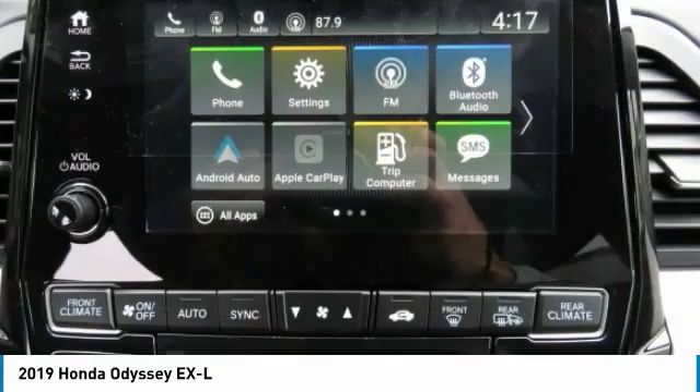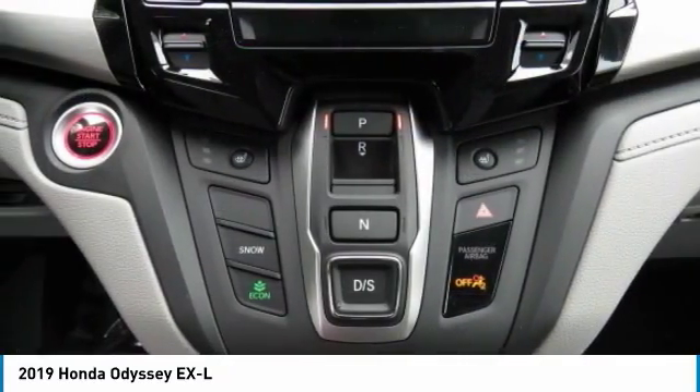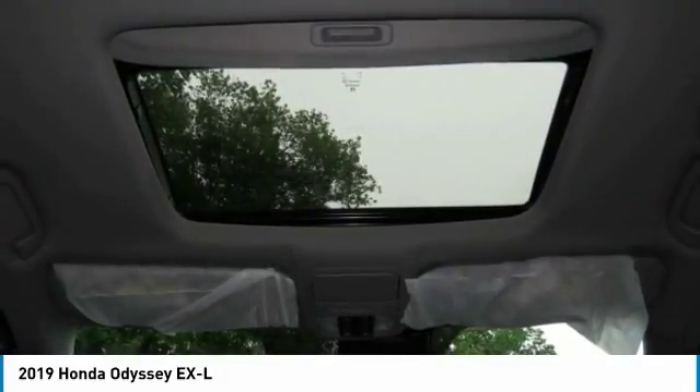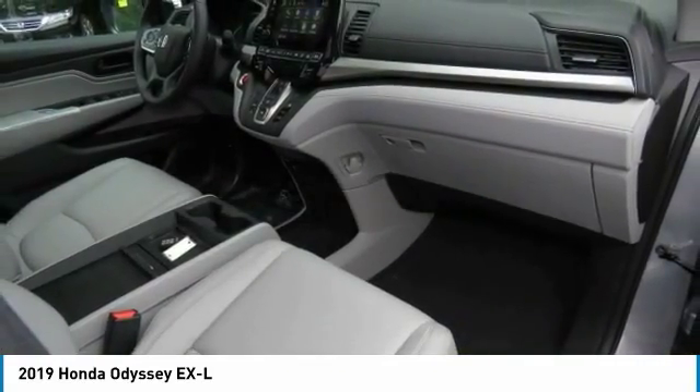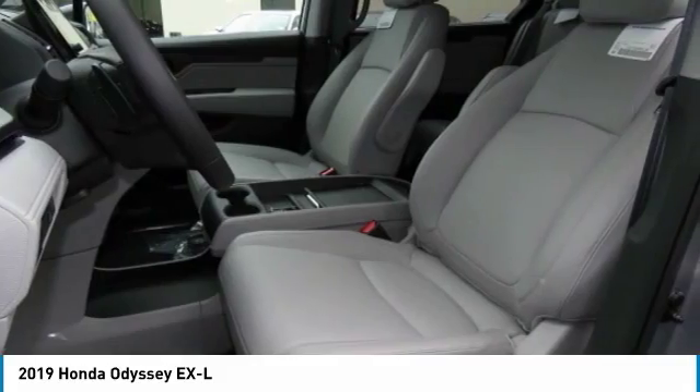Adjustable steering wheel, power steering, hard disk drive media storage, four-wheel disc brakes, aluminum wheels. Searching for a dependable vehicle that looks great too? You've found it, so stop in today.